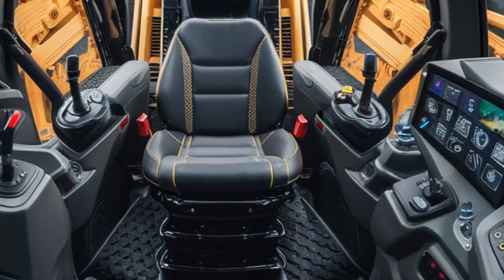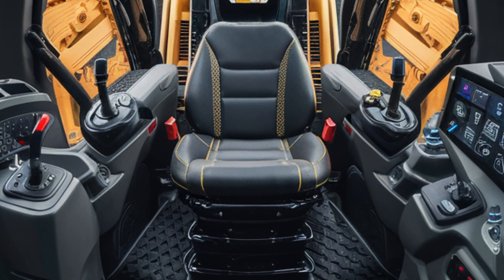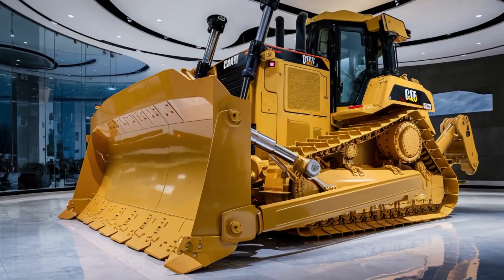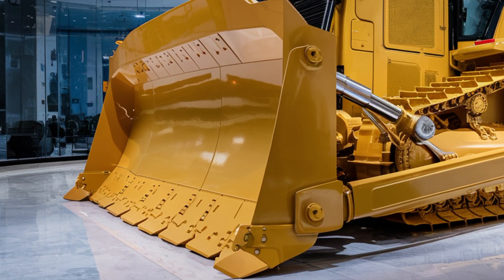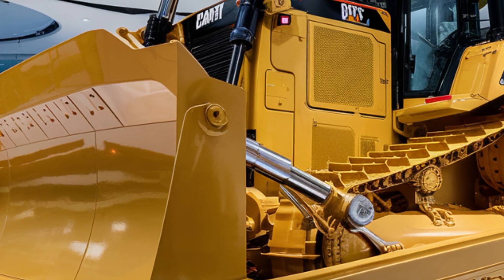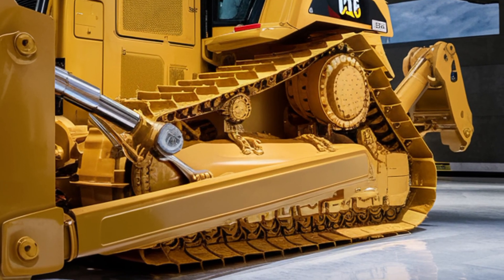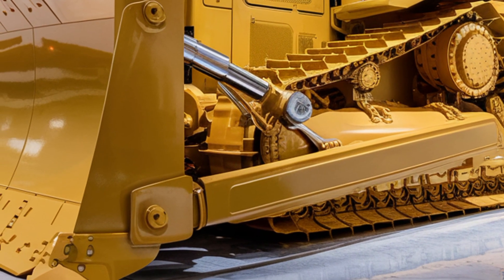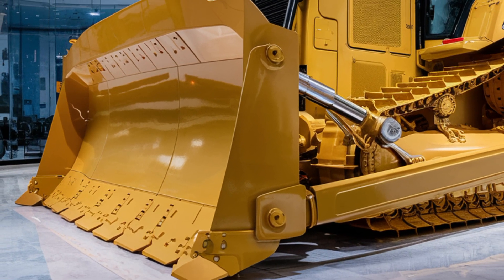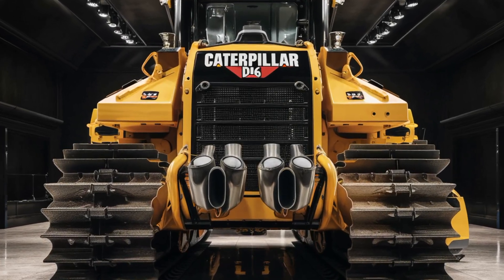Step inside and the D16 surprises you with comfort and innovation. Caterpillar knows that operators spend long hours in their machines, so the cabin has been completely reimagined. The interior is roomier and insulated for reduced noise and vibration. The high-back seat is fully adjustable with built-in suspension and lumbar support, giving operators maximum comfort during long shifts. Right in front is a sleek digital touchscreen display that controls everything from blade position to machine diagnostics. The new control joysticks are smooth and ergonomic, reducing fatigue and increasing precision. Visibility is also enhanced with a 360-degree camera system that projects onto the main screen, giving the operator full awareness of their surroundings, especially in tight work sites. Climate control, Bluetooth connectivity, and USB charging ports are standard, making this bulldozer feel more like a modern vehicle than a traditional workhorse.